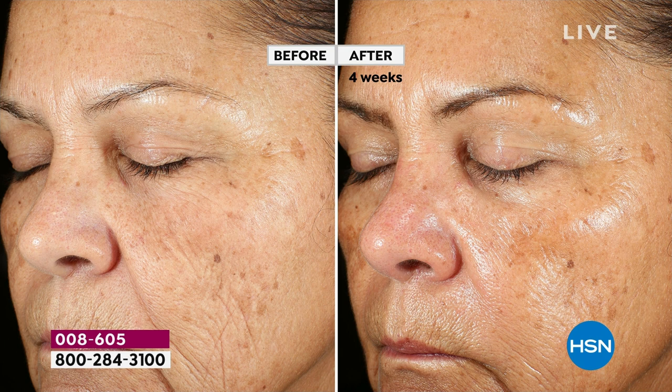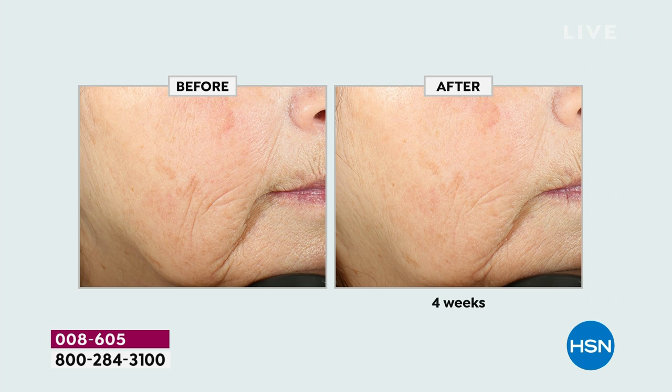Look at this before and after - her cheek, around her eye, her forehead, the health of her skin is different. When you have powerful ingredients, beautiful skin follows. When you look at the before and after, the depth of wrinkles - real science, real ingredients, the right ingredients in the doctor-developed dosage works beautifully for your skin. That is the Dream Booster.